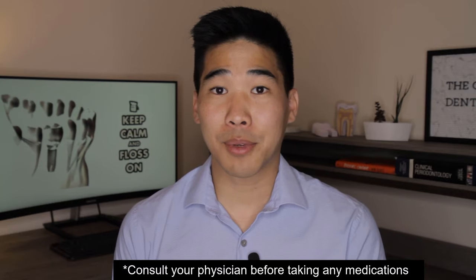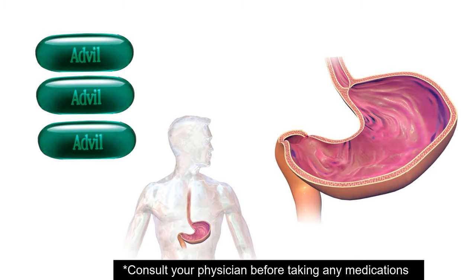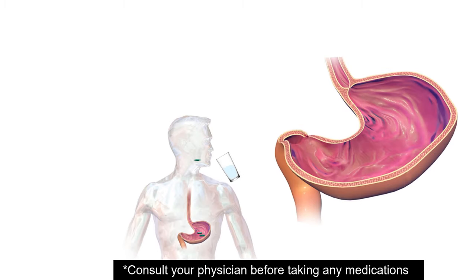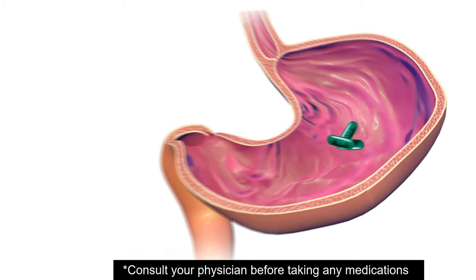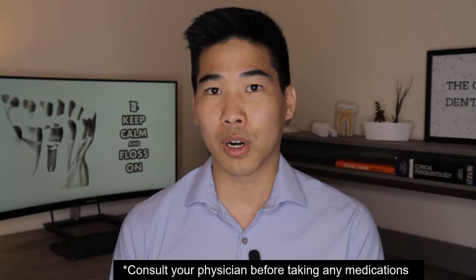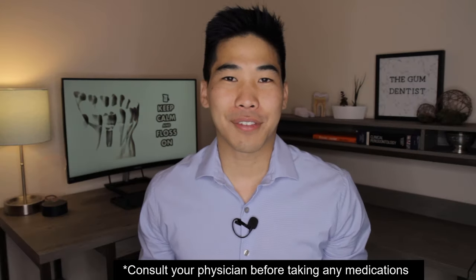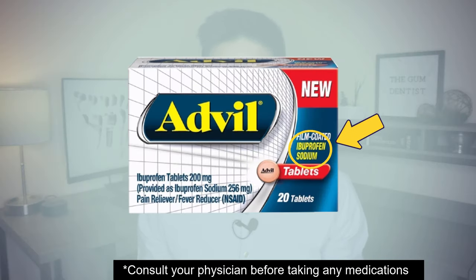As a side note, if you have ibuprofen gel capsules or Advil gel capsules, I'd recommend taking those one at a time and make sure you take a big gulp of water between each capsule. The capsules tend to stick together in your stomach, and when they stick together it just takes longer for them to work. Another recommendation: if you can find ibuprofen sodium, this one actually works a lot faster and kicks in faster. Not all drugstores are going to have it — maybe you can find it on Amazon — but if you can find ibuprofen sodium, this is the way to go.